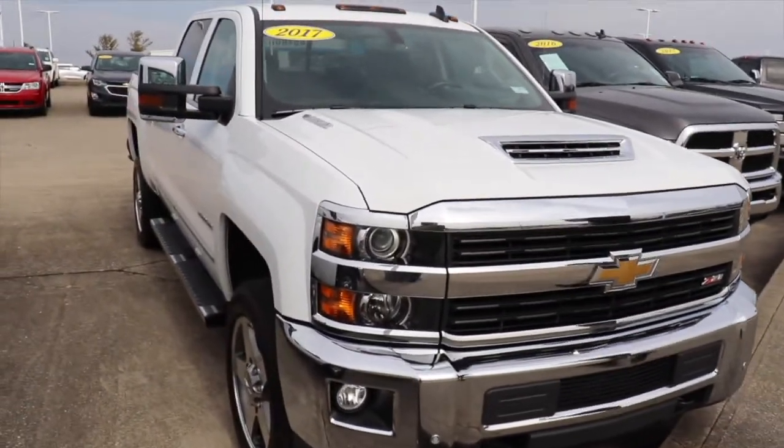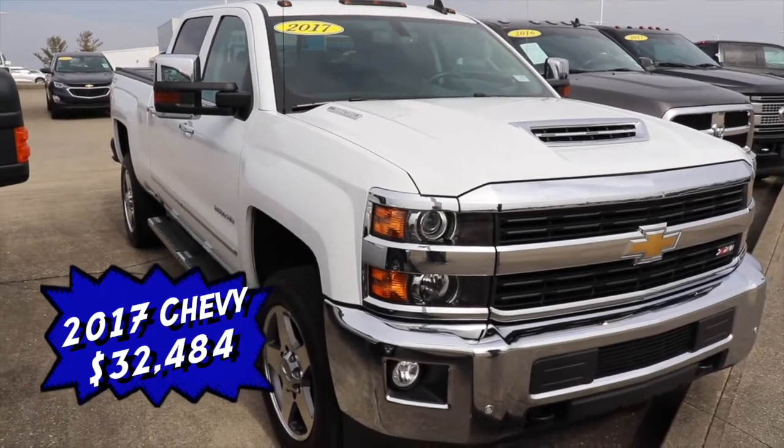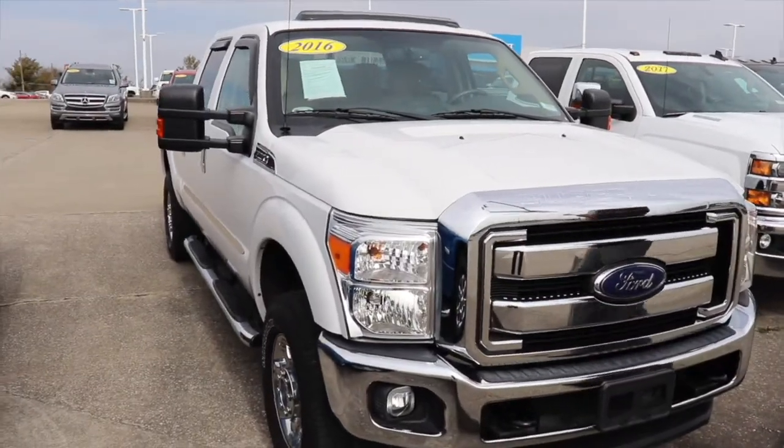Next, I've got this 2017 Summit White 2500 HD LTZ Duramax. It's a beautiful truck and it also has running boards on the sides, for $32,484.